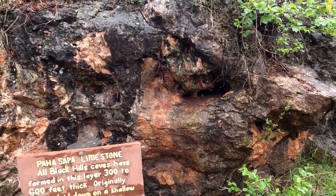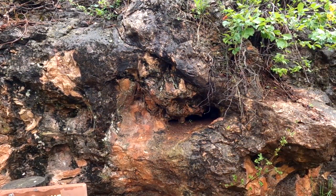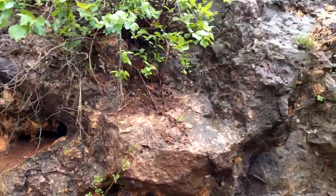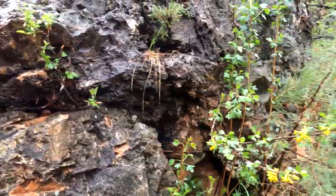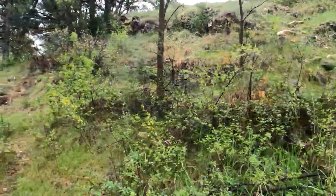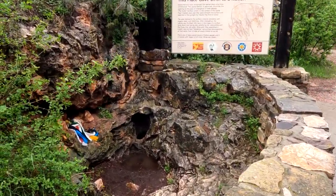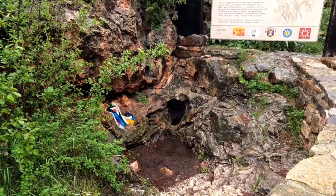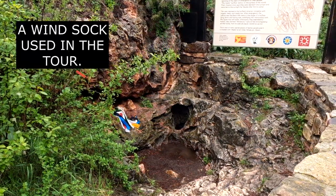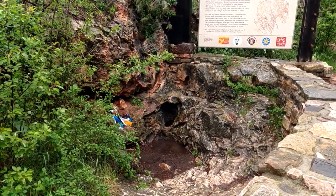This is the Paha Sapa limestone, and it says all Black Hills caves have formed in this layer, 300 to 600 feet thick. You can see the black limestone everywhere. I was not aware that that is why the Black Hills were called the Black Hills. So this is an entrance or a hole that leads to Wind Cave. It says this is the largest natural opening into the seventh longest cave in the world, and the third longest in the United States. This is a natural opening, and you can definitely feel it blowing.